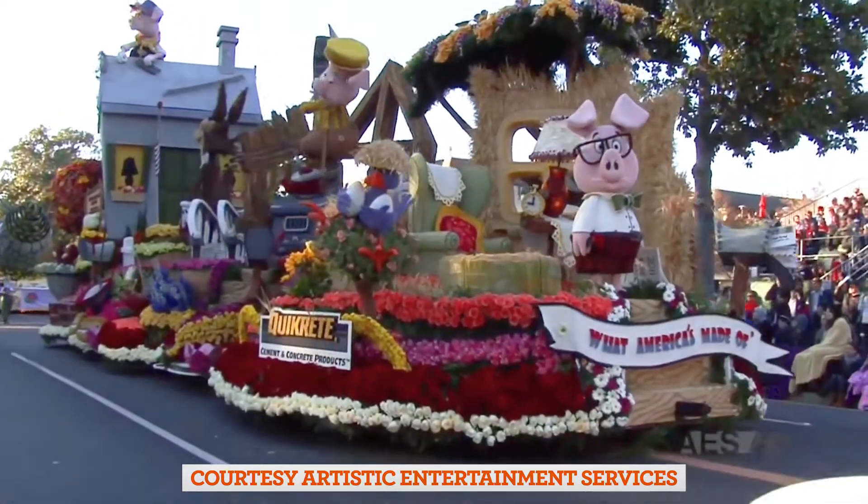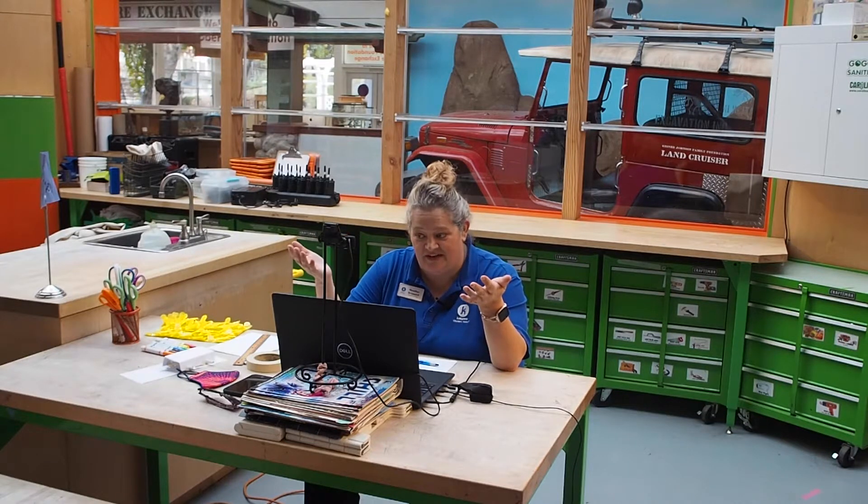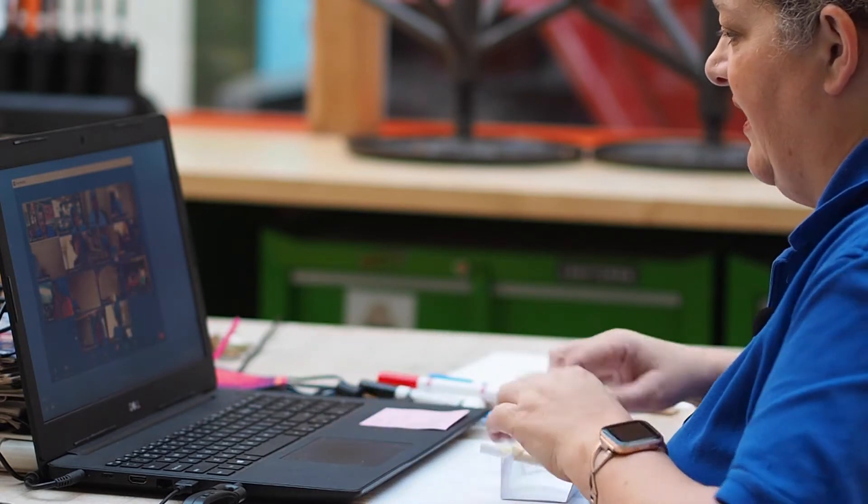When I learned that my class would be helping to build a float, I thought — this is amazing. This float building program incorporated three different classes of students: one class of kindergarteners, one class of combined first and second graders, one class of all first graders. We took the kids through a real float build from design to drive over the course of a 12-week program, and they got to lead the entire creative process.